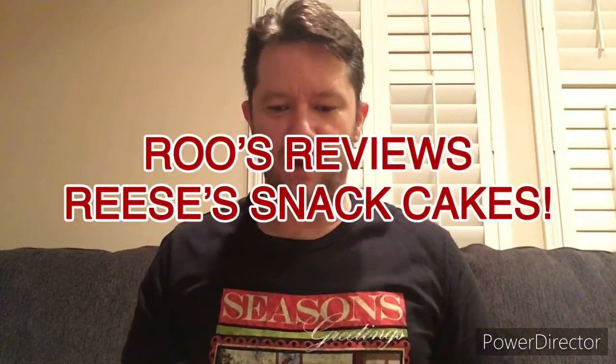Hey friends, video number two of my junk food taste test series, which I hope will become a whole thing. I hope to do a lot of these — I actually try a lot of different types of junk food, and I'm a big junk food junkie if you know me. What I have today is the Reese's Snack Cakes.